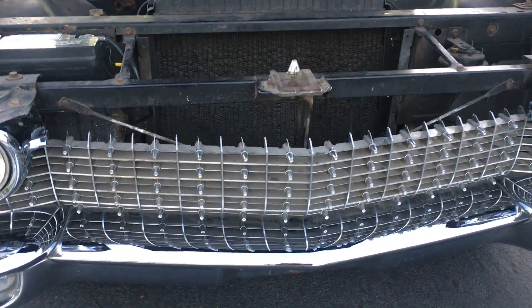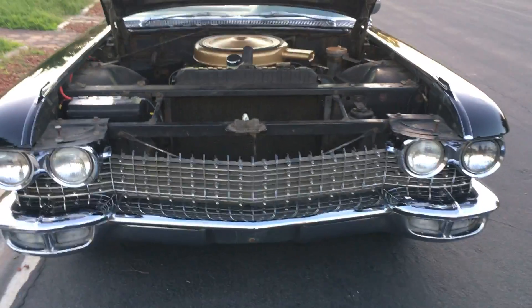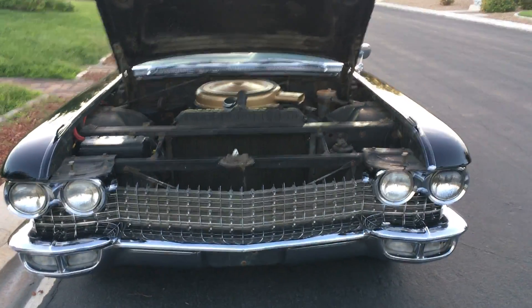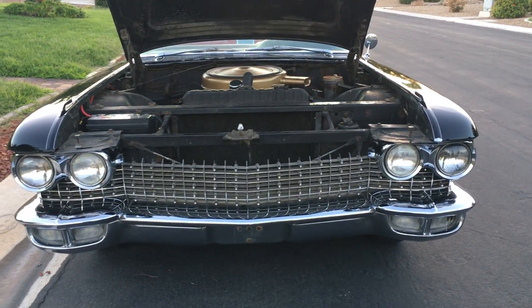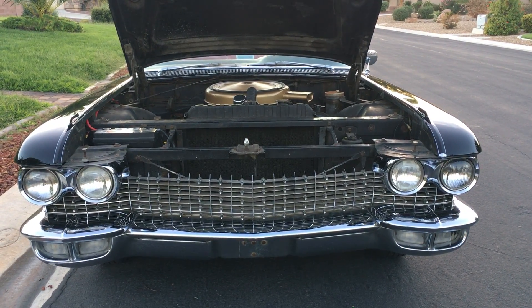As you can see, the chrome is really nice — the grille's nice, all that stuff is nice. Happy bidding. I think you're really going to enjoy this car. There aren't really any surprises. Take care.